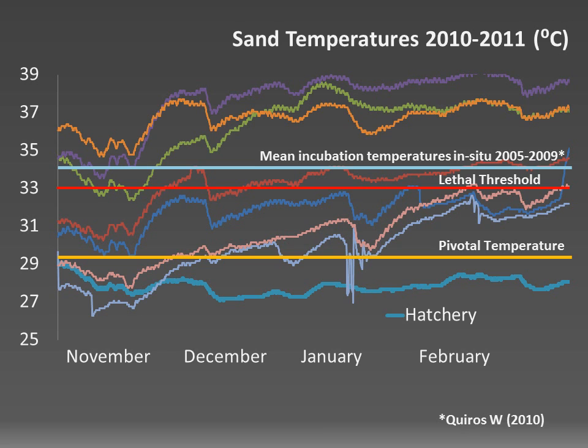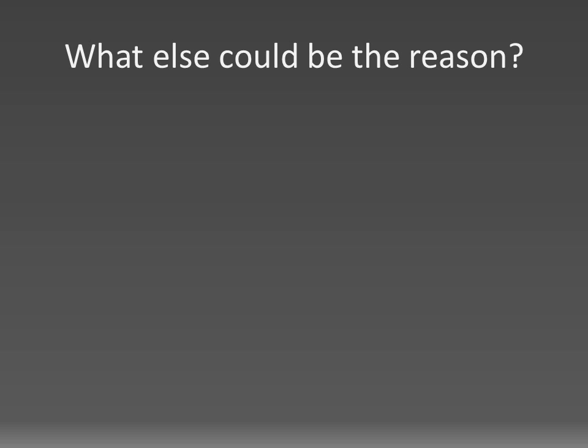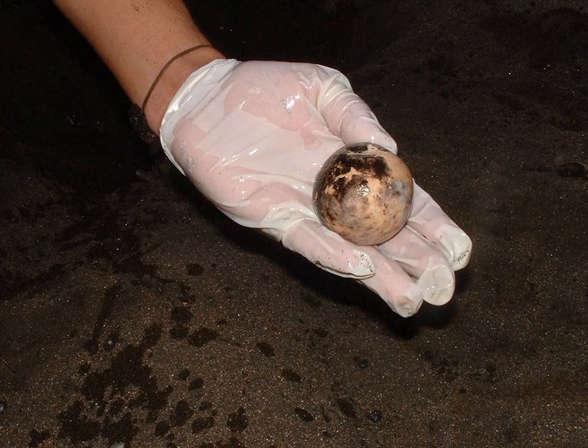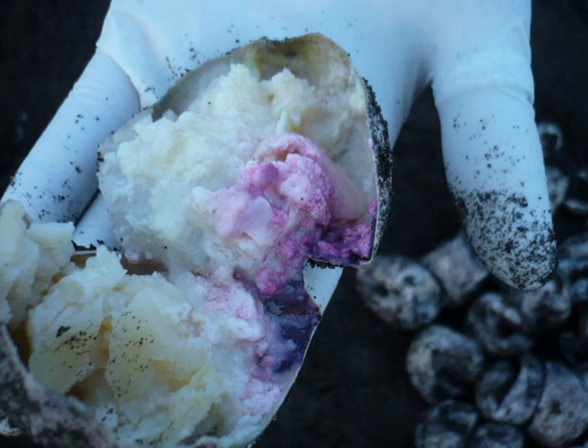Since sand temperatures inside the hatchery were now sufficiently low to allow incubation, the question was what else might be the reason for the low hatching success. Possibly humidity levels, which proved quite difficult to manipulate during the dry season with only limited funds, or oxygen levels — so we moved the hatchery a few meters closer to the water line to enhance tidal ventilation, but with no measurable effect. The next idea was that maybe the microbial load might be the problem, since most nests showed a high level of bacteria and fungi infestation during excavations, and given the quantity of decaying matter on the beach, the idea didn't seem far-fetched.